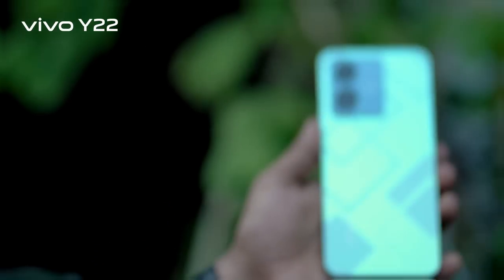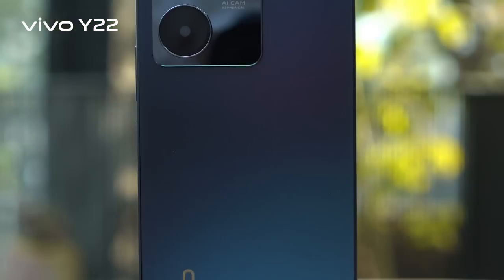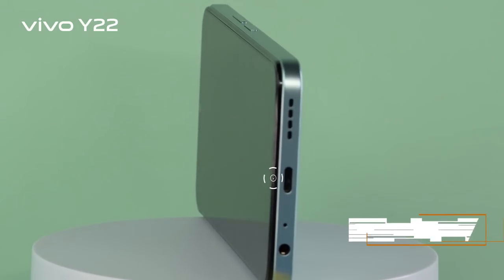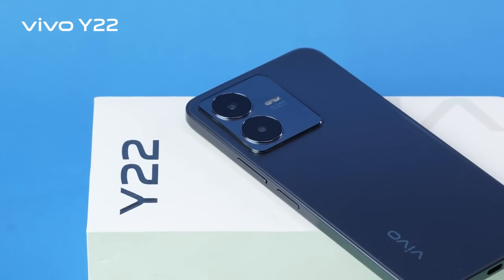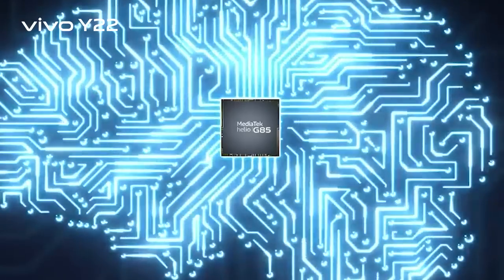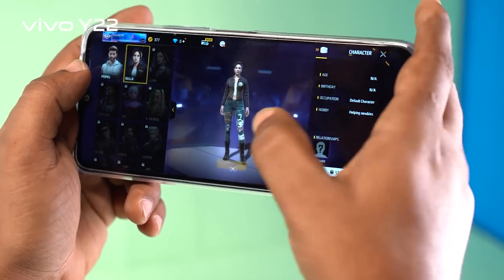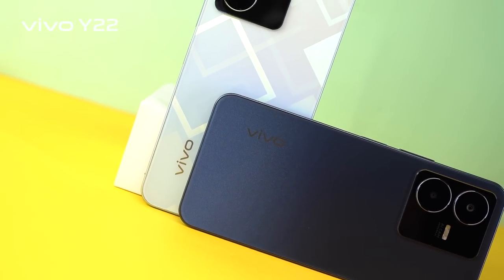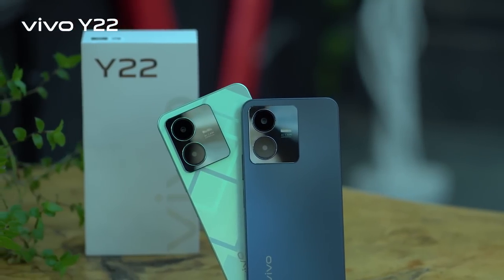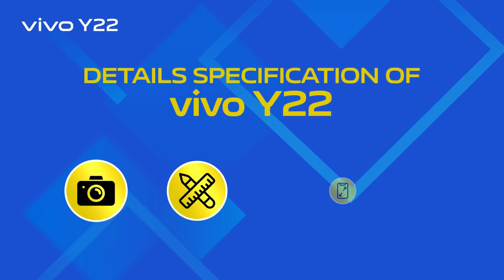Vivo Y-series money budgeter with cool shop features: the latest Y22 has a modern 2.5D design, 50 megapixel main camera, MediaTek Helio G85 processor, 5000mAh big battery with fast charging, and 128GB internal storage. So without further ado, let's dive into the detailed specifications of the Y22.